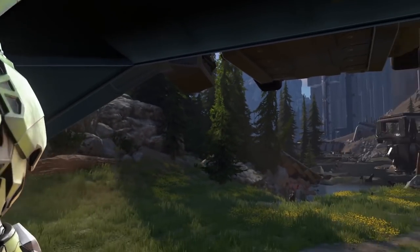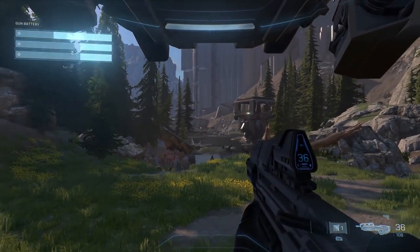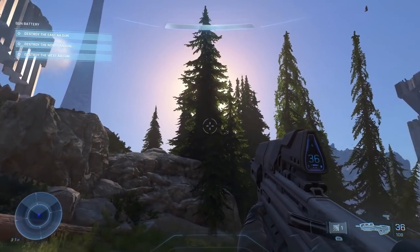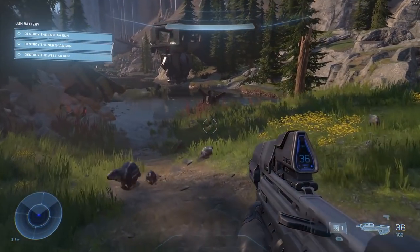Halo Infinite is going to be sounding like no other Halo game we've ever had before. In this video, I'm going to detail the three brand new systems that are going to drastically change your gameplay experience while playing Halo Infinite. So stay tuned throughout the whole video to understand all the details.